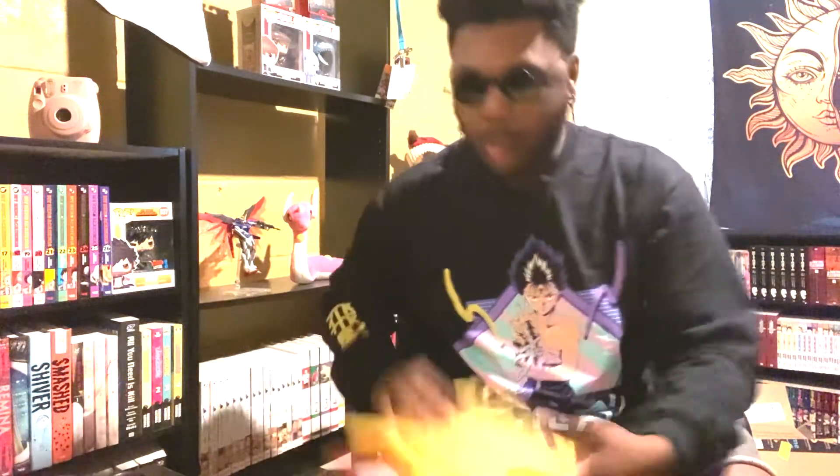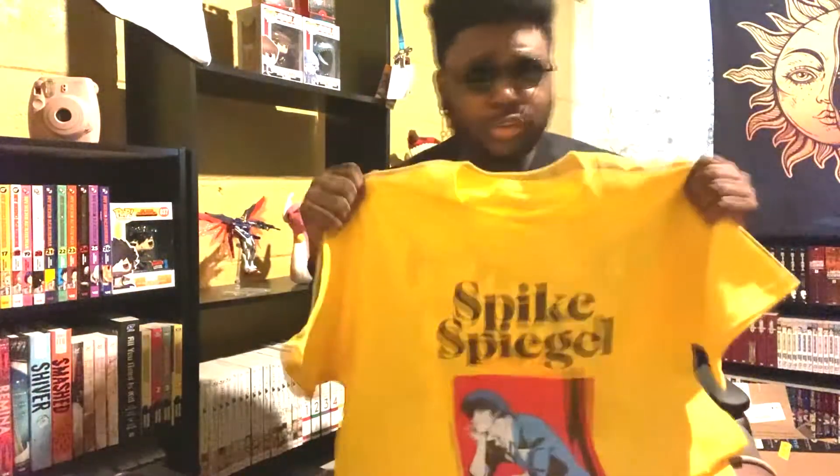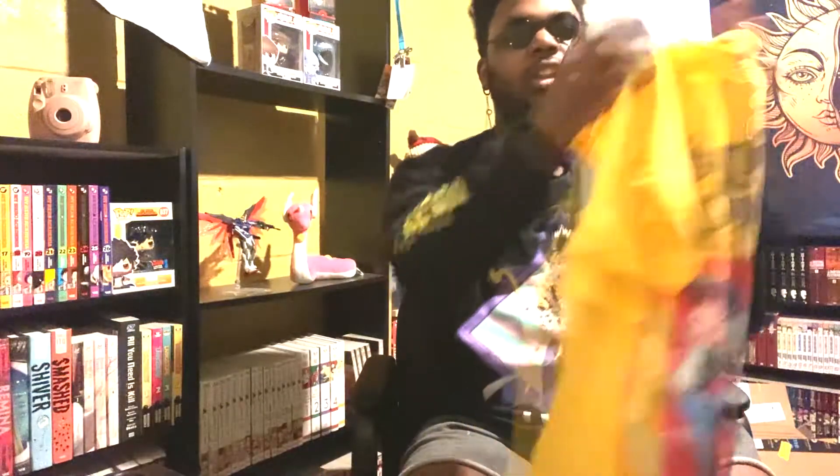Next we have this one, which I'm actually going to start watching — the anime. I've read the manga for it and it was pretty good. All my friends say they really like it a lot. So this is the Spike Spiegel shirt from Cowboy Bebop. Super excited, I'm going to start watching that real soon.